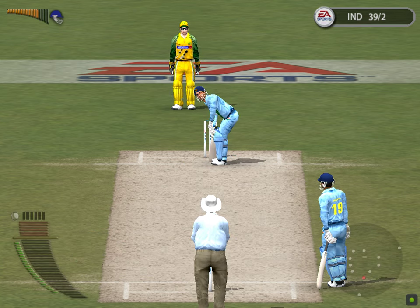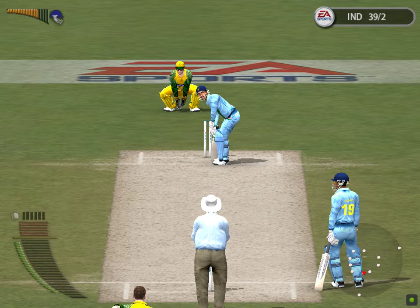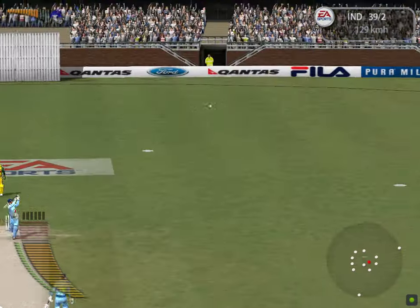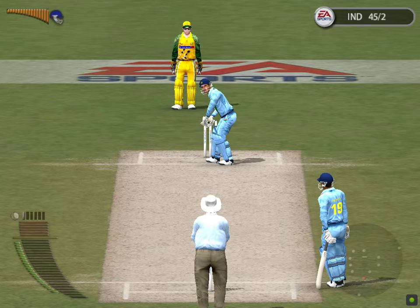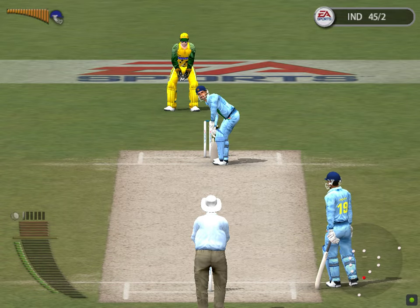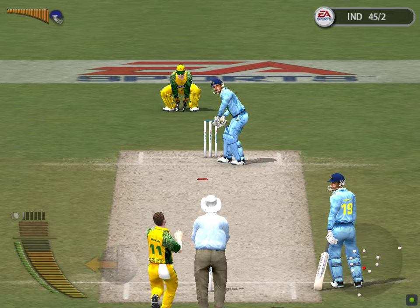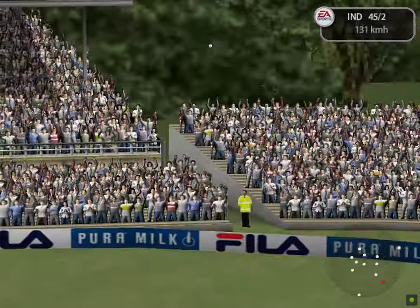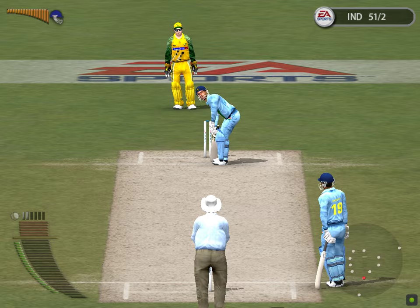McGrath to begin a new over. He's chasing that one. That's found the gap in the field — that's over the rope. Let's see the action replay of that. McGrath at the start of his run-up. Pellich is in pursuit. And that's gone a long way.